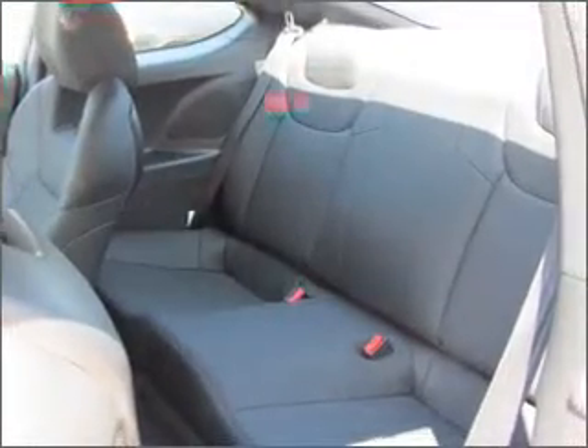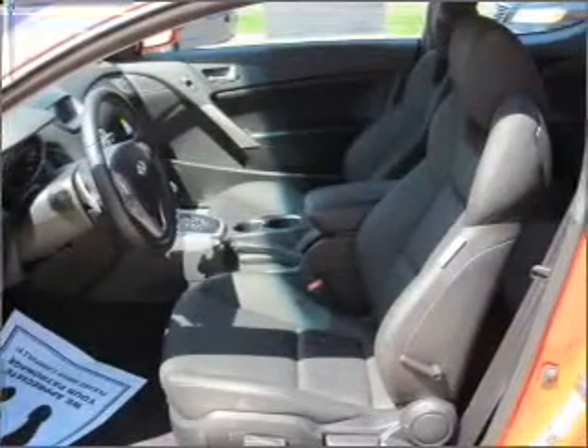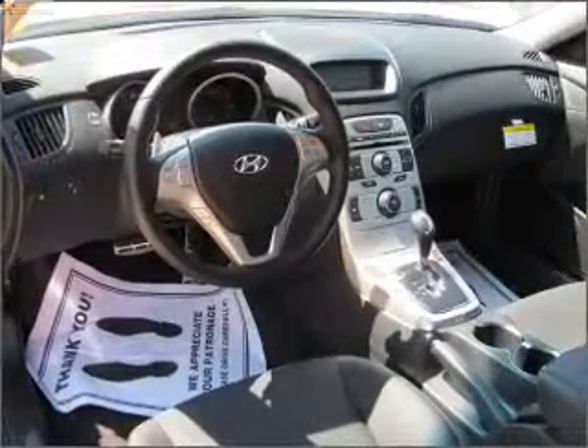Premium wheels give a more luxurious look. Anti-lock brakes help you bring your vehicle to a safe stop. Heated seats come for you on cold winter days. The sunroof lets fresh air in. Call today to schedule a test drive.